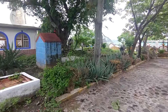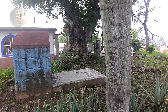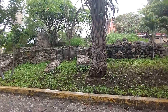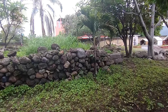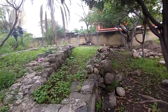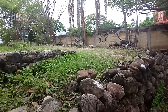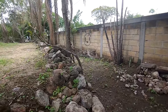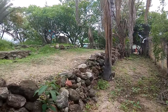There are some pre-hispanic remains here — for example, there are stones already re-accommodated. But here is one that is more re-accommodated, and that is the main platform of the small place that was here. Very small, and there are some small structures; it was a small dormitory.